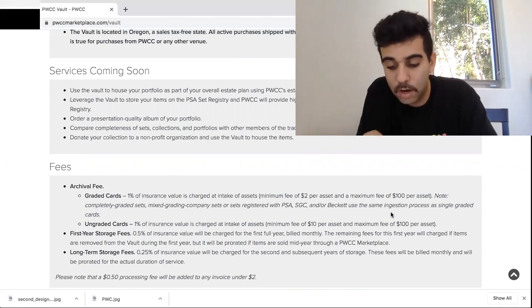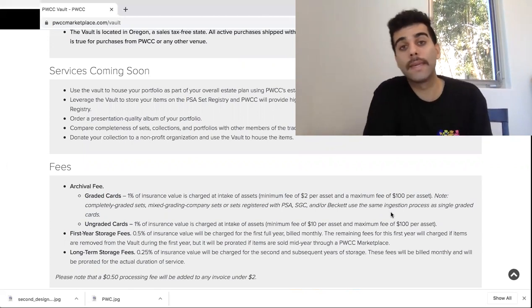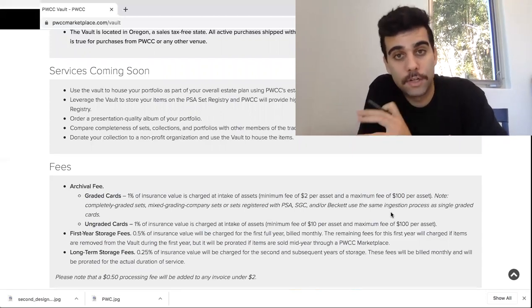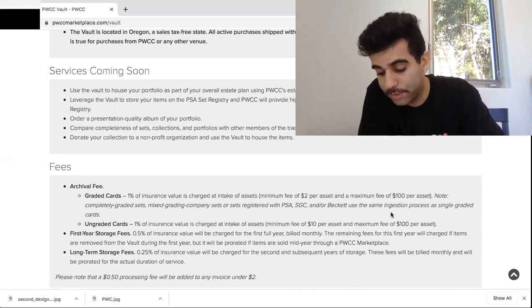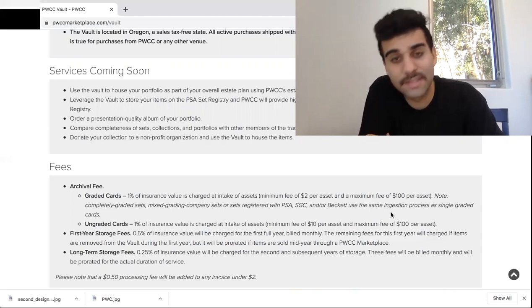The insurance value will be charged for the first full year. What I recommend is: if you're making big purchases, ship it to them, they charge you the 1%, and then right when it gets there, I believe it's $30 for them to ship it to your home address. So basically you have the 1% plus $30. If you're buying a $1,000, $2,000, $3,000, or $4,000 item, this is going to save you a ton of money.